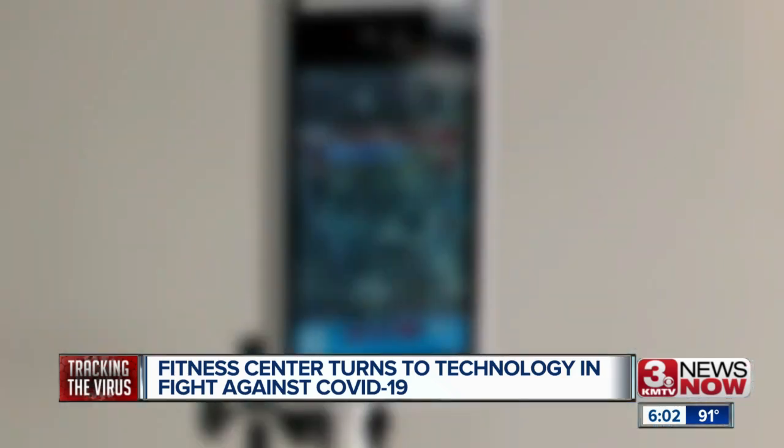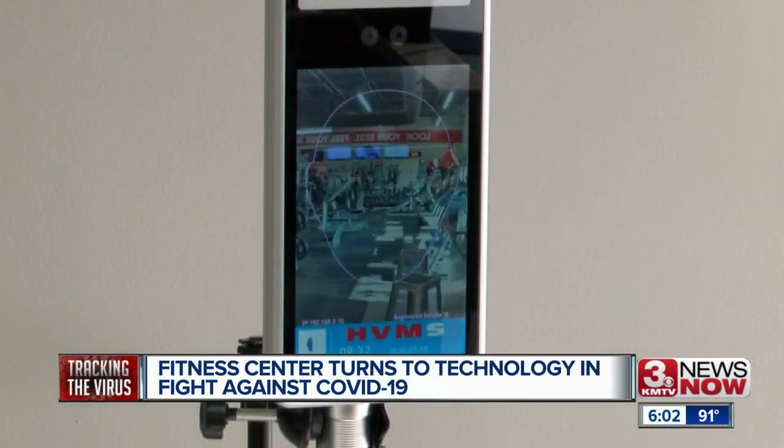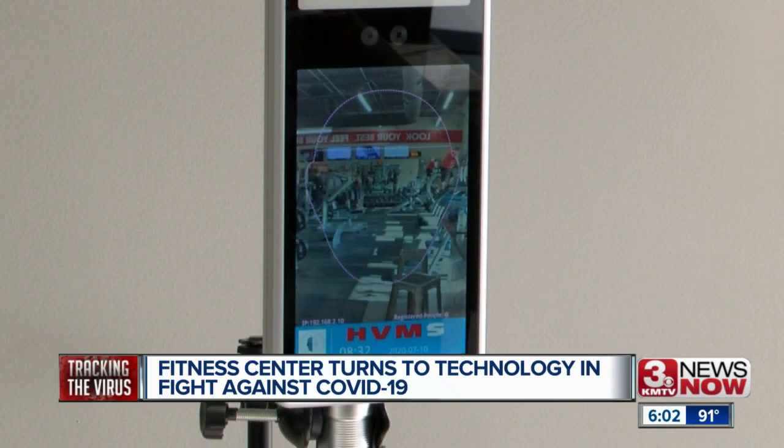We were searching for something that would really ensure the safety of our customers. Todd Smith is the man behind Todd Smith Fitness, and to help bring that safety to his customers, he turned to technology.